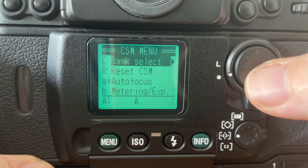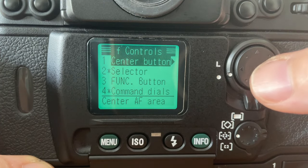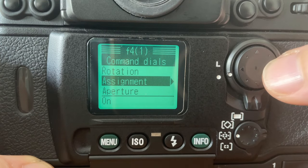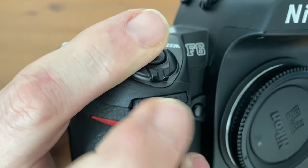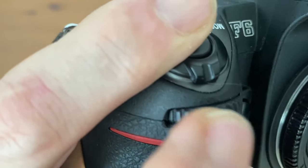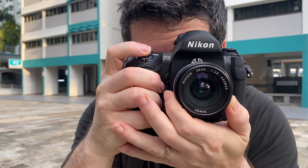One of the things I have done with all of my cameras going back to the Nikon F100 is customize the command dials so that I use the back command dial to change the aperture. I like using my thumb on the back dial instead of my middle finger on the front dial to change the aperture because it is easier for me. It really frustrated me that the F5 didn't allow me to switch the aperture command dial to the rear.